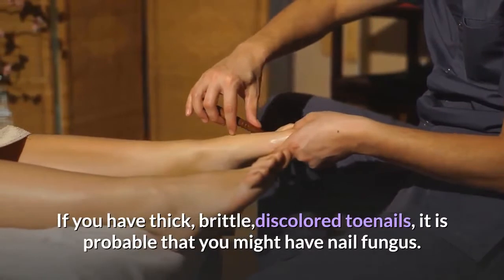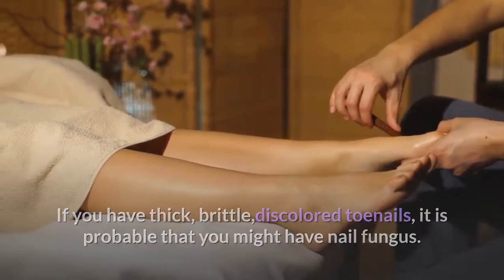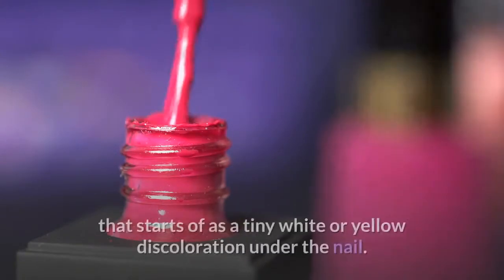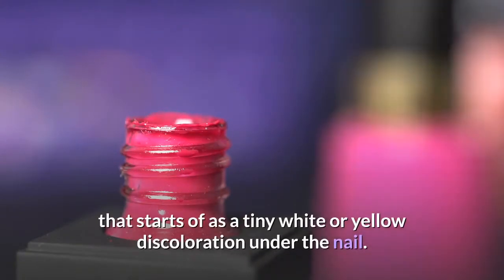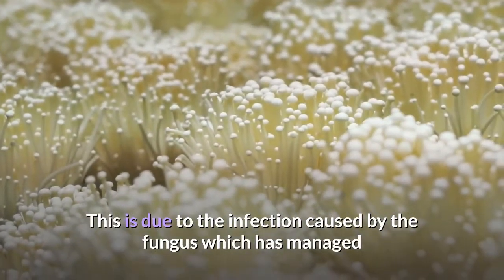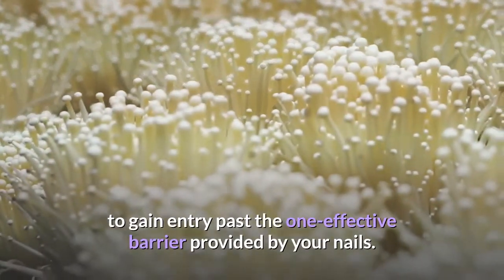If you have thick, brittle, discolored toenails, it is probable that you might have nail fungus. This condition, also known as onychomycosis, is a condition that starts off as a tiny white or yellow discoloration under the nail. This is due to the infection caused by the fungus which has managed to gain entry past the one effective barrier provided by your nails.